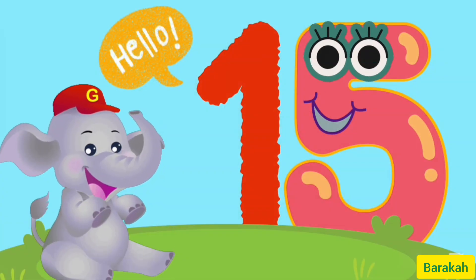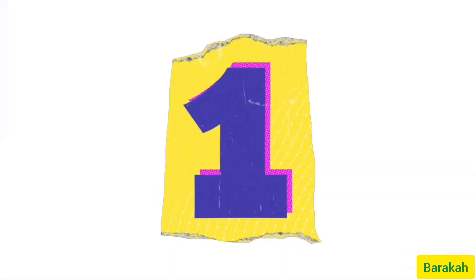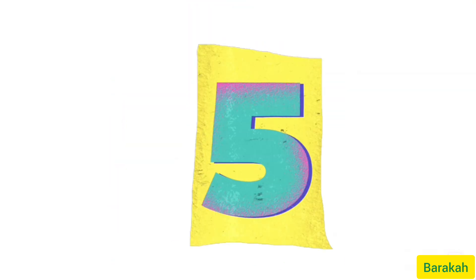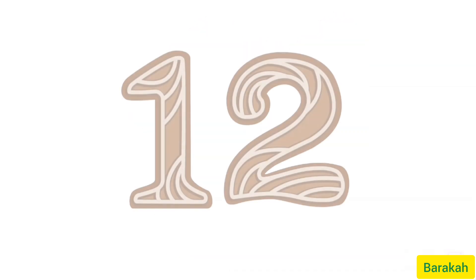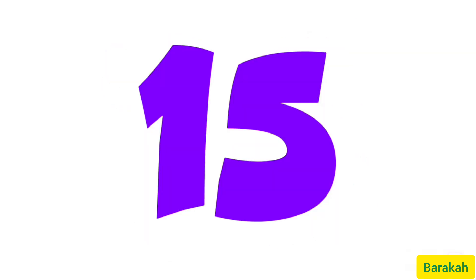Look at number 15. One seems like it's standing tall and five seems like it's dancing. Let's count together up to 15. So let's start: 1, 2, 3, 4, 5, 6, 7, 8, 9, 10, 11, 12, 13, 14. And here comes number 15. So after 14 comes number 15.